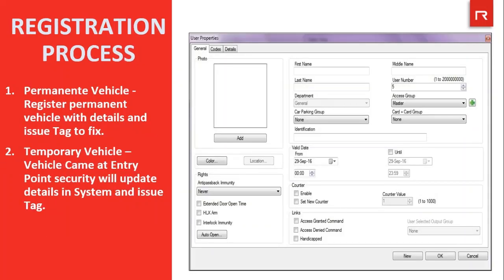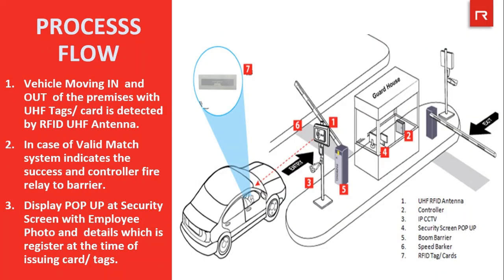Next comes the registration process. Using the Axtrax NG software, permanent vehicles can be registered with details and tags can be issued to be fixed with the vehicles. Temporary vehicles can be registered once the vehicle arrives at the entry point, where the security person will update the details in the system and issue tags. After the complete hardware installation and registration process, let's understand the process flow of how the system will work.